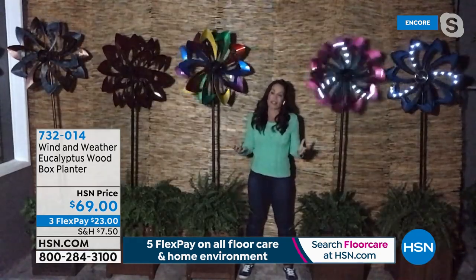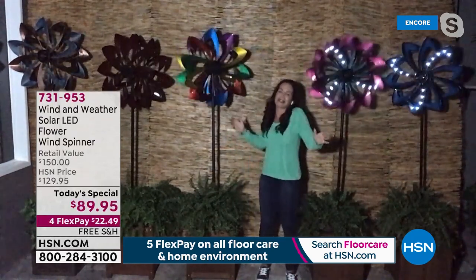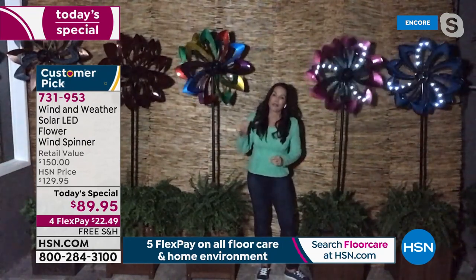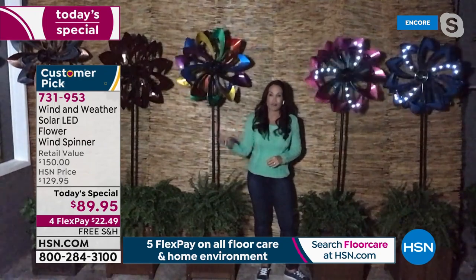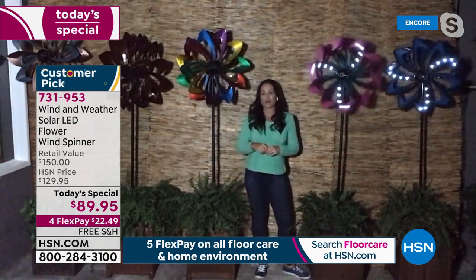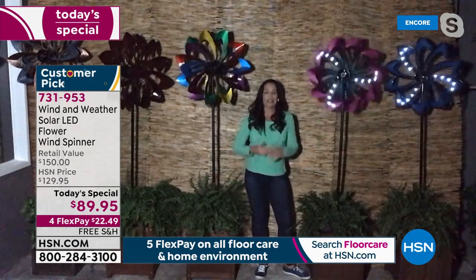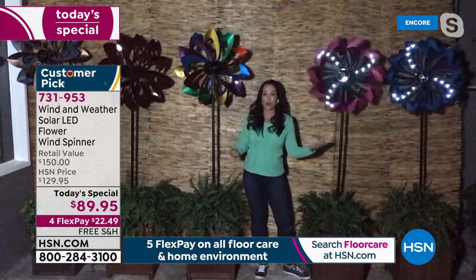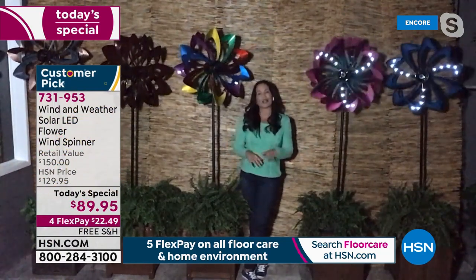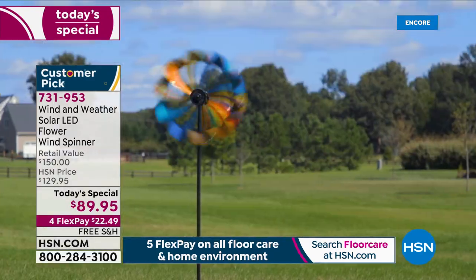They're unique. They're different. You're not going to see these in everybody's yard. I'll also give a shout-out to all the mothers, grandmothers, aunts, and sisters — Mother's Day is coming. What a wonderful gift. Pick the colors that you know your mother loves. I gave my mother one last year — she says it has to be the best present I gave her. Every time she looks at it, she thinks of me. And if you're working from home, set it someplace outside where you can see it through the window — it will give you a mental break.